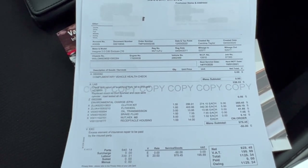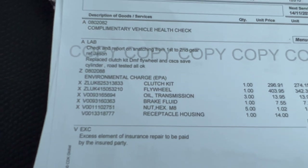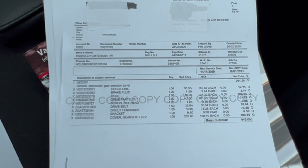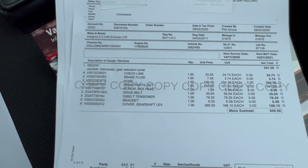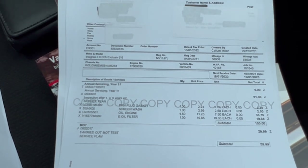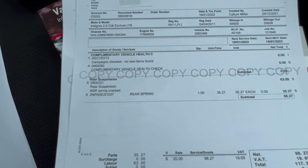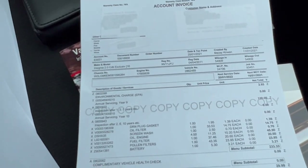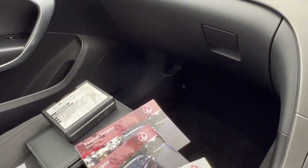We've got some recent invoices here. It had a clutch kit about three years ago — a large bill of over a thousand pounds. There's also work carried out in 2020 for another big bill of £845, including a drive belt, belt tensioner, and gear shift lever. In 2022, rear suspension near-side spring was replaced, and there was another service in 2021 as well. Lots of invoices, all stamped up — very nice to see.